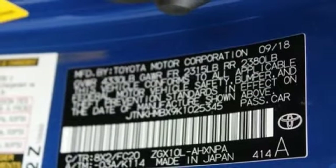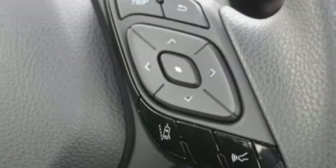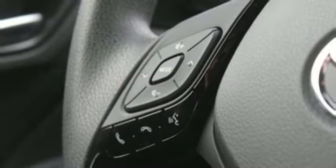Wireless phone connectivity, voice activation, rear lip spoiler, multi-function steering wheel, and external memory control.